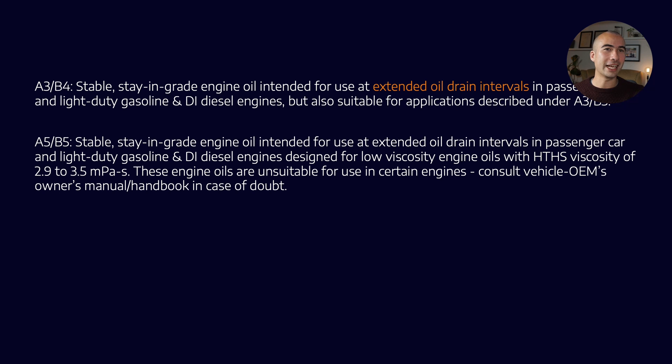Moving to the next spec, A5B5, it is an extended oil drain interval, low viscosity engine oil — they've started to reduce HTHS viscosity for fuel efficiency reasons. It also notes that not all of these oils are backward compatible, stating it's unsuitable for use in certain engines, because tinkering with the anti-wear package may make these products unsuitable for older engines. So, consult the OEM manual.